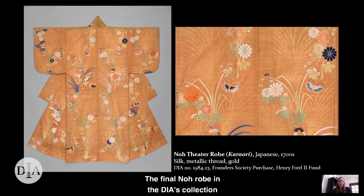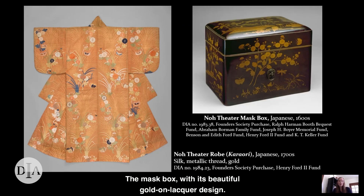The final no robe in the DIA's collection also features butterflies, although they're depicted less humorously. The delicately woven butterflies flitting about in chrysanthemums and autumn grasses might remind you of something else we've already looked at — the mask box with its beautiful gold-on-lacquer design. As I mentioned, the motifs of butterflies and chrysanthemums convey wishes for happiness and longevity. And that is what I would like to leave you with today. May you all be happy and healthy, now and long into the future. Thank you.